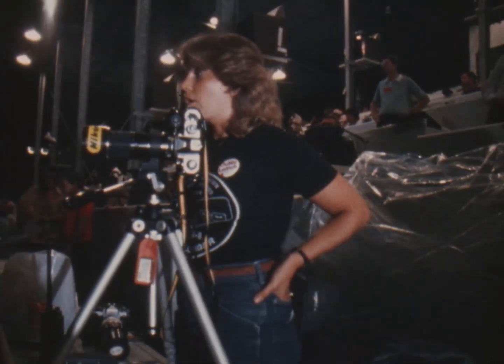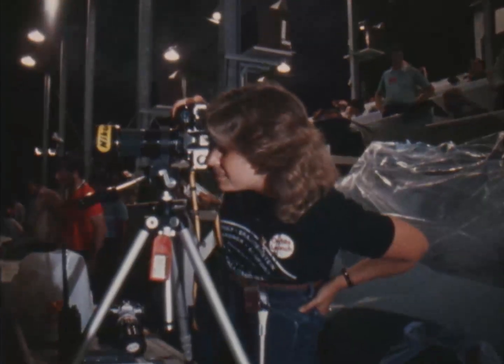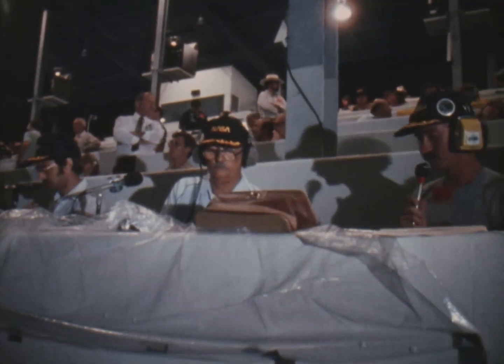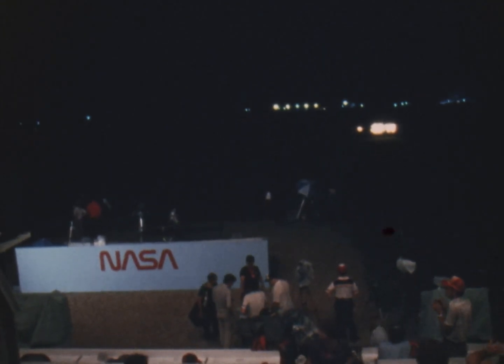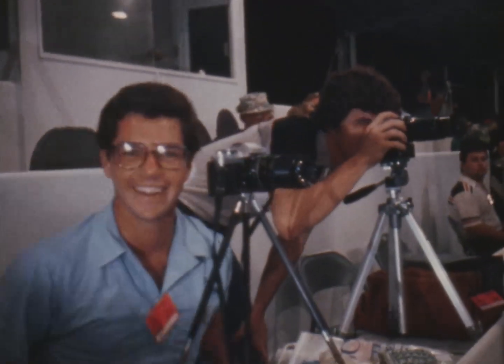T-minus 1 minute, 43 seconds and counting. Less than 2 minutes away now from a spectacular pre-dawn liftoff of STS-8 and its 5-man crew. At T-minus 1 minute, ground-loss sequencer will verify the shuttle main engines are ready to start. T-minus 1 minute, 20 seconds and counting.